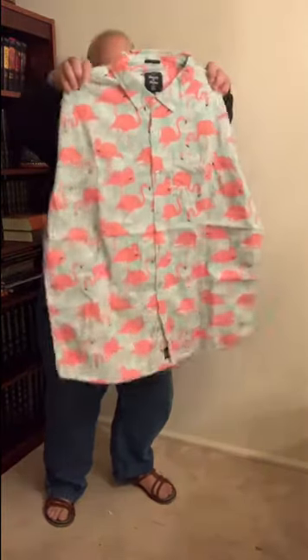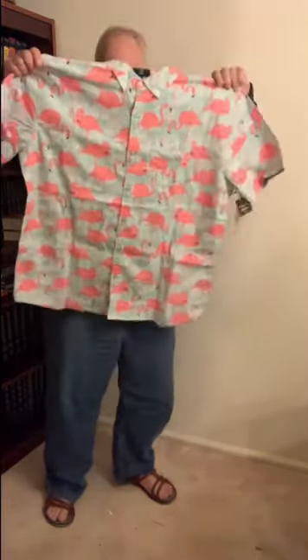The first thing is a shirt with pink flamingos — cool! It's kind of bizarre but it's obviously casual.